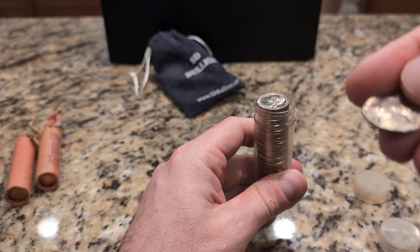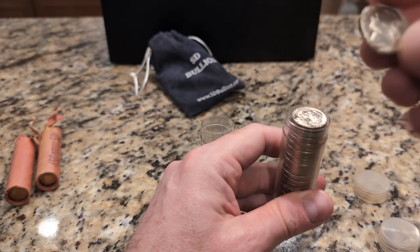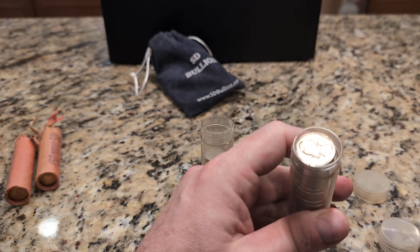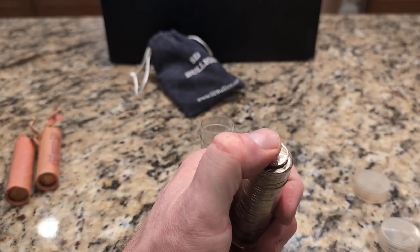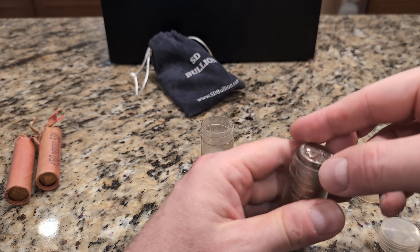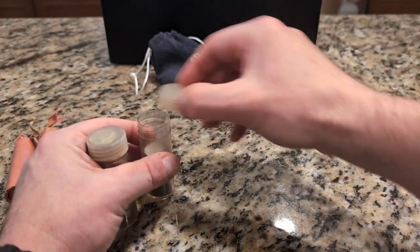These look a little bit nicer — almost like these are uncirculated. These are from — I can't even read that — 1969. So, yeah, there's those.